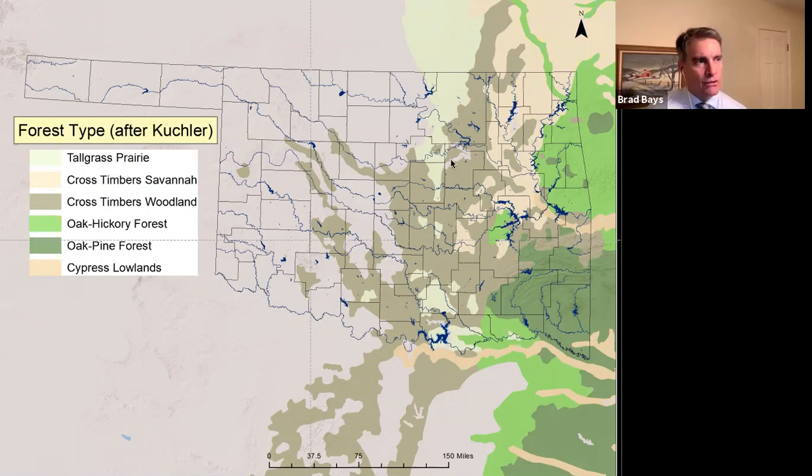The cross-timbers region is an area where agriculture transitions from grazing to originally cotton farming and then wheat farming. Beyond about Interstate 35 — or the 97th Meridian — you have the true grasslands. That marks a transition zone in Oklahoma between the tree grasslands of the west, now very rare, and the mostly forested areas of the east.